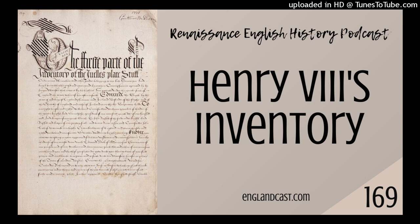I will have a link in the show notes, which will be at englandcast.com/inventory.